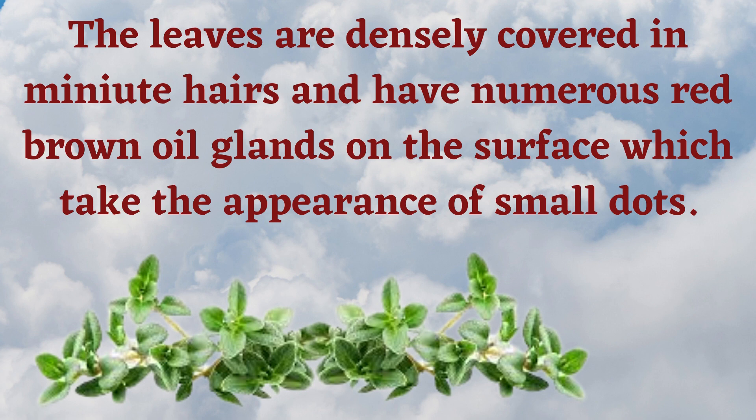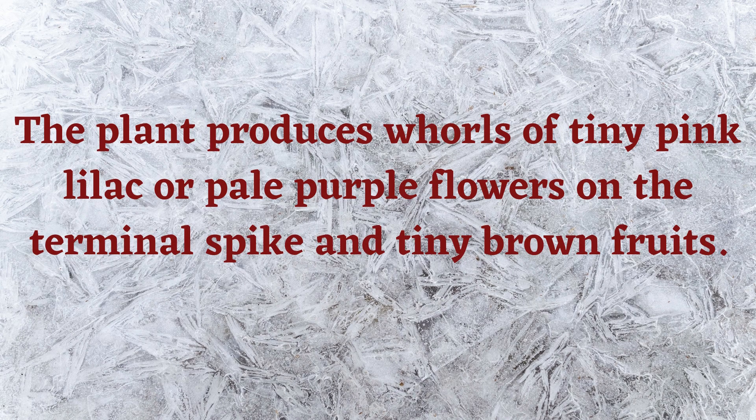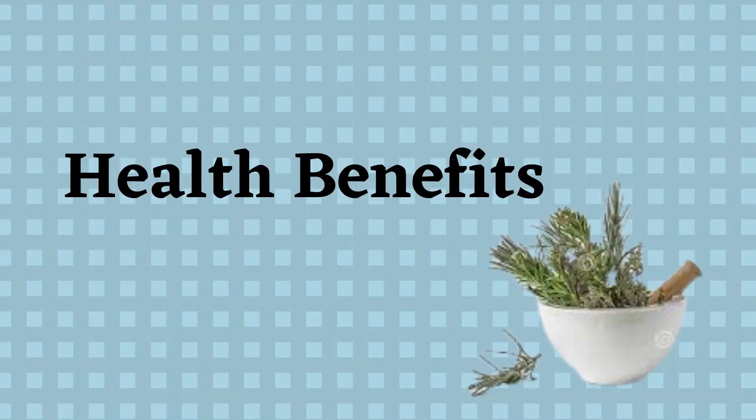The leaves are densely covered in minute hairs and have numerous red-brown oil glands on the surface, which take the appearance of small dots. The plant produces whorls of tiny pink, lilac, or pale purple flowers on the terminal spike, and tiny brown fruits.